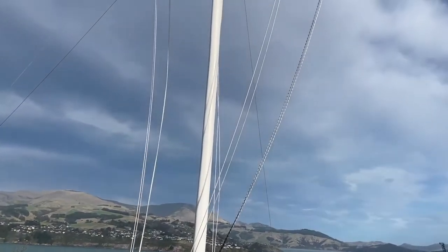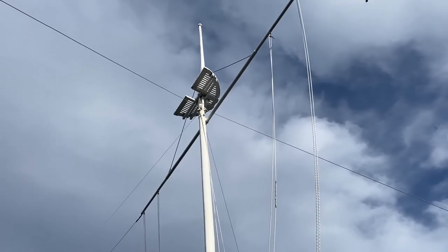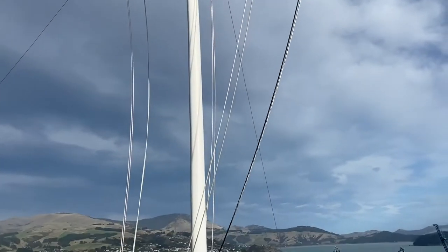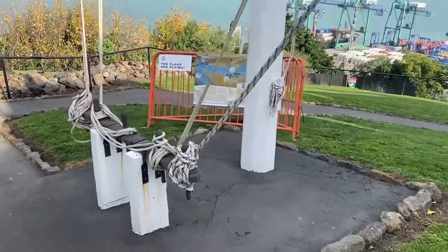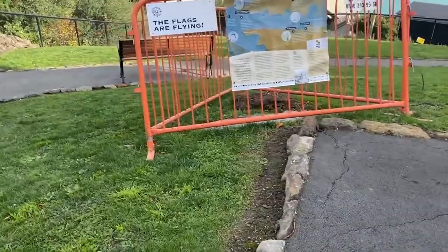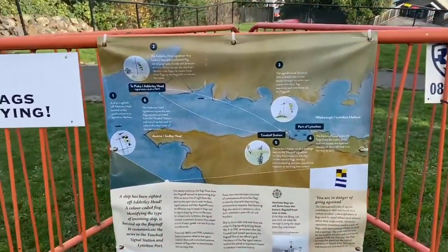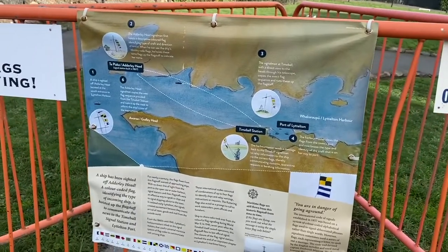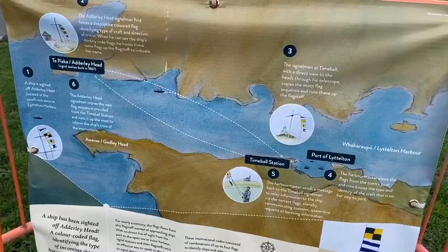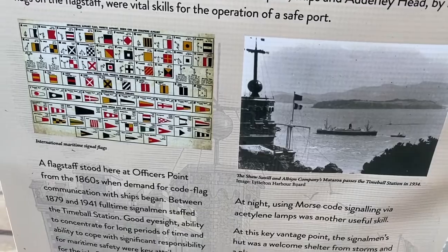This flagpole even has a longer history than the Time Ball. Lyttelton's portmasters raised flags to communicate with each other using the International Code of Signals, established in 1857. The signals created excitement because they meant the arrival of news, goods, and mail from the outside world. The flagpole stood here from the 1860s and was operational until 1941.